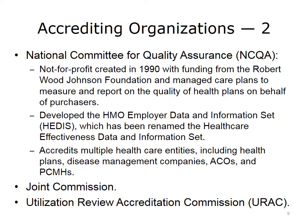Other accrediting organizations include the not-for-profit Joint Commission, founded jointly in 1951 by the American Medical Association, American Hospital Association, American College of Physicians, American College of Surgeons, and the Canadian Medical Association. Its core business has been accrediting hospitals, but with increasing delivery system integration its accrediting activities have broadened. Another entity is the Utilization Review Accreditation Commission (URAC), founded in 1990 as a not-for-profit that also accredits utilization review disease management companies, patient-centered medical homes, and ACOs.